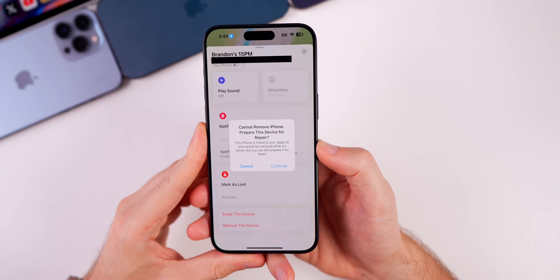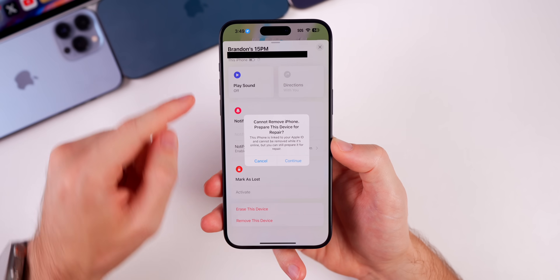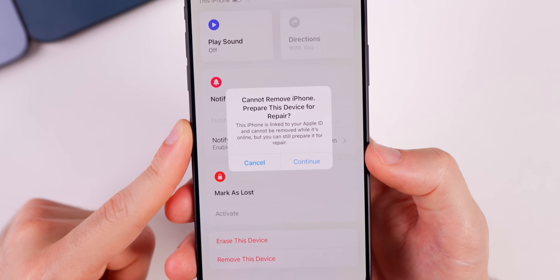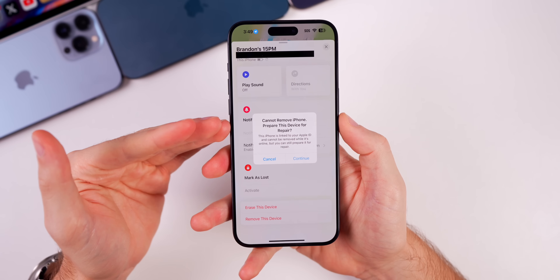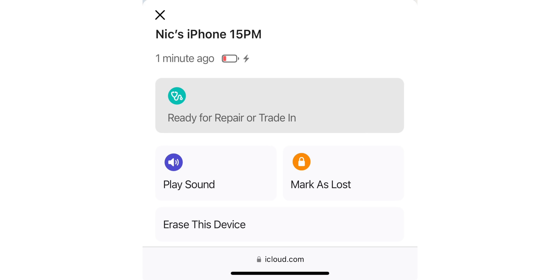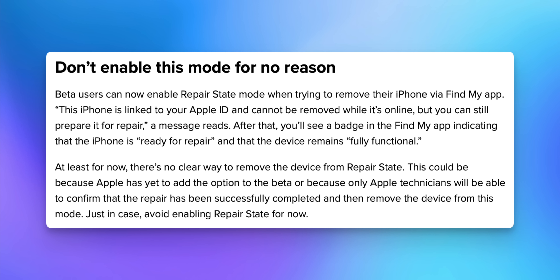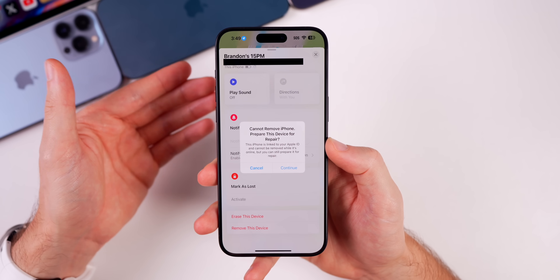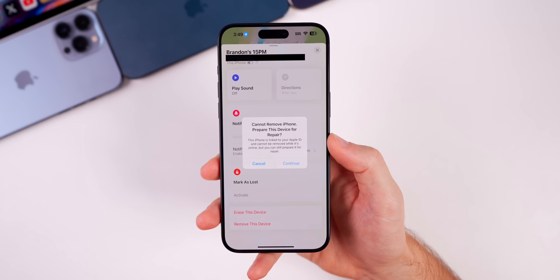A big new change in iOS 17.5 is the Repair State feature, which allows you to keep Find My enabled when sending an iPhone to Apple for repair. If you go into the Find My app, find your device, and swipe to remove it, it will say 'This iPhone is linked to your Apple ID and cannot be removed while it's online, but you can still prepare it for repair.' This feature was possible before from iCloud.com on the web, but the device would be removed from your account. Now in 17.5 the device is never removed and Find My remains active.